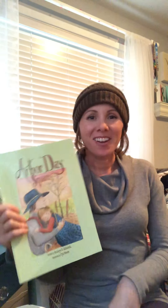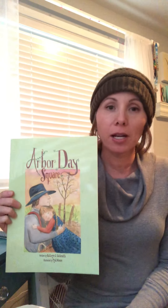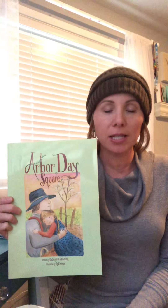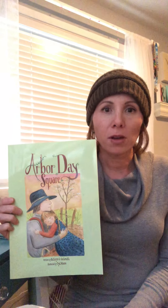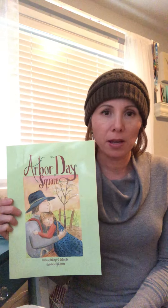Hi first graders! We're gonna reread Arbor Day Square today. We read this about a month ago right before we got out of school, so it's been a while. We're gonna reread this story today and then in your journals you're going to write about the setting. As you're listening to the story and looking at the pictures on the video, be thinking about what the setting looks like, words you could use to describe it. Remember, a setting is where the story takes place.